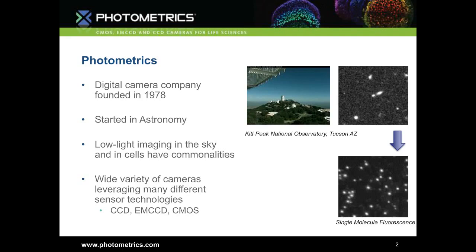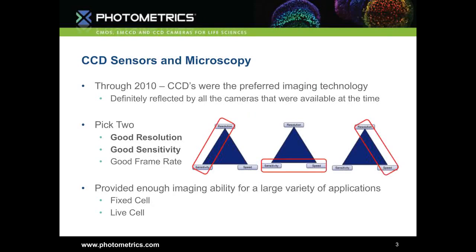They're both low-light situations where camera performance and sensitivity are key factors. Over the years we've leveraged many different sensor technologies: CCDs, EM CCDs — the most sensitive cameras around — and now over the last seven to eight years, scientific grade CMOS cameras. Through about 2010, CCDs were the preferred imaging technology. They were fantastic at low-light imaging, but there was a trade-off: if you pick the three main performance requirements — sensitivity, resolution, and speed — CCD cameras required you to effectively pick two of those three.